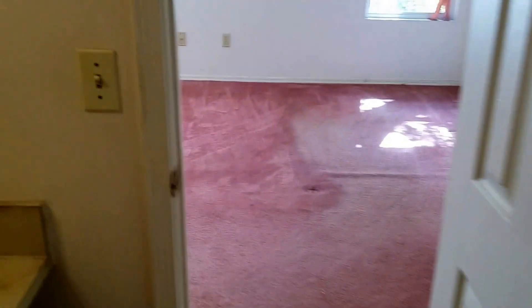The bathroom is going to need some tile floors, some new vanities, some new light fixtures, and the tub is going to have to get re-glazed. We also have another closet and the toilet room — just a lot of facelift stuff, our typical rehab.